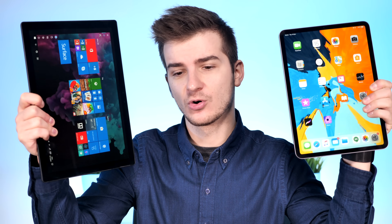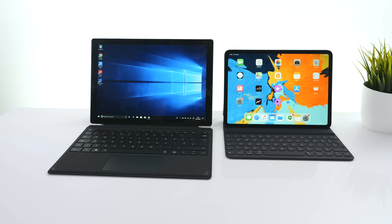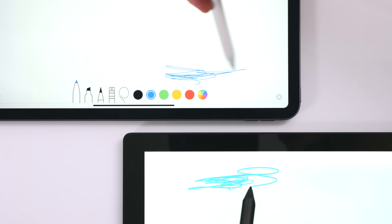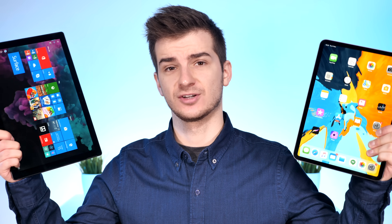This is going to be quite the video because these two devices are more alike than you think. They're both tablets that are extremely powerful for as thin as they are, they both offer a detachable keyboard, and they both offer pencil support with a second generation Apple Pencil and the Microsoft Surface Pen. They're both very similarly priced, so which one is better — Apple's flagship tablet or Microsoft's flagship tablet?